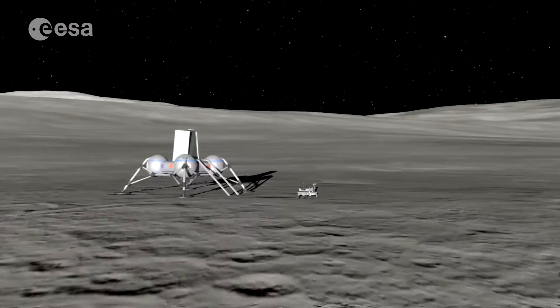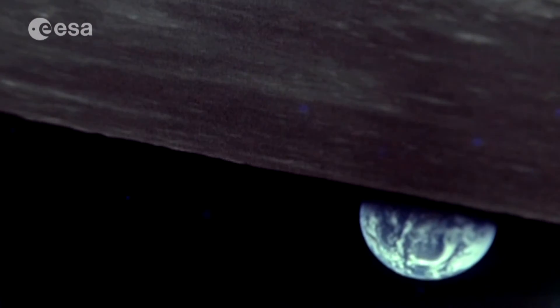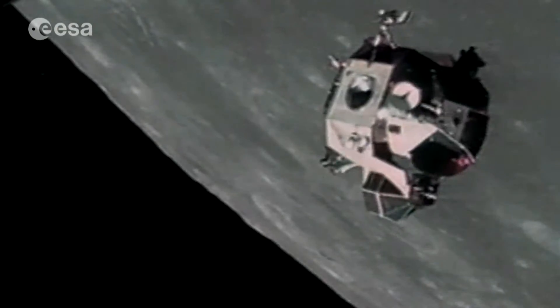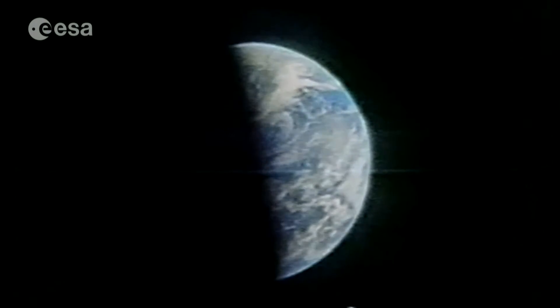The Moon is still very interesting for many reasons. First of all, it is a history book of our own planet. Therefore, scientifically, it would be extremely important to look at the Moon. Secondly, the Moon can be a very important stepping stone to the further robotic and human exploration of our solar system.